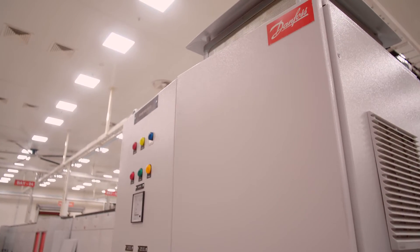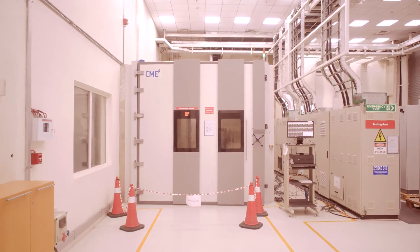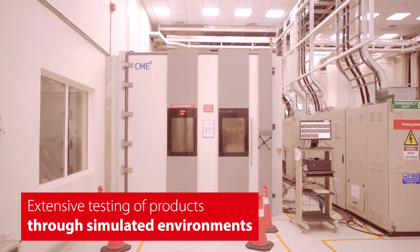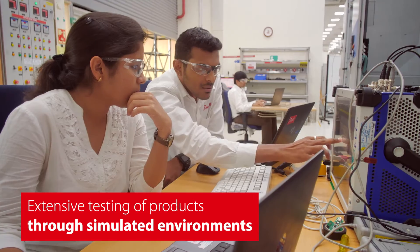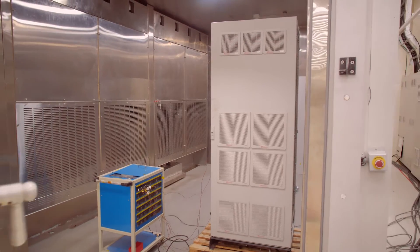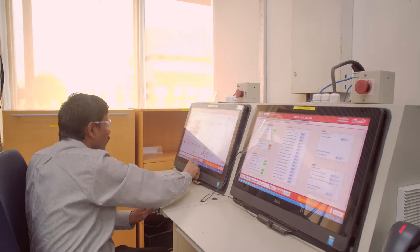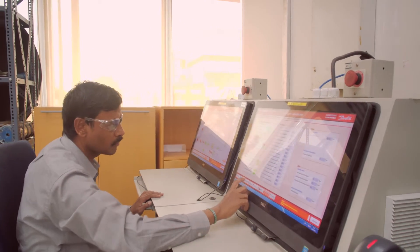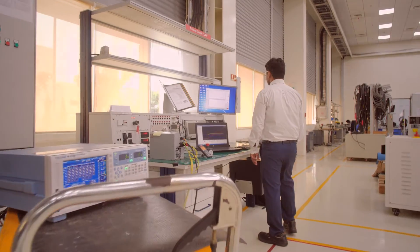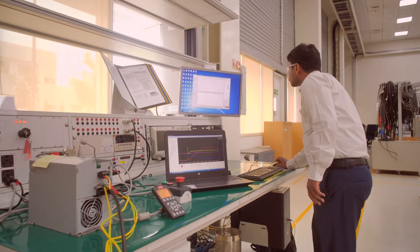Drives need to perform in rugged environments such as mining and cement industries. The state-of-the-art environmental chambers support extensive testing of products through simulated environments in temperatures ranging from well below zero degrees Celsius to plus 70 degrees Celsius. This means the products will perform even more reliably in the field, as most scenarios that may lead to failures have already been dealt with.